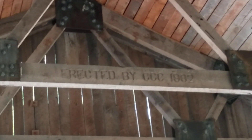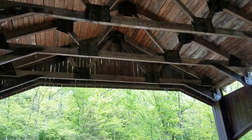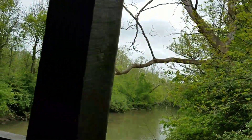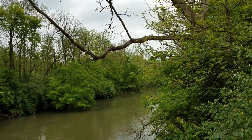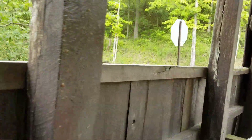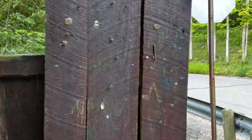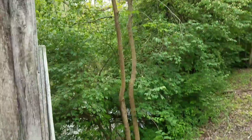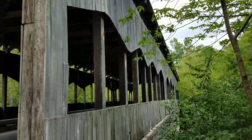This was erected by the CCC — that is the Civilian Conservation Corps. They've been involved in many things amongst nature: building shelters, parks, and that sort of thing. Yep, you can hear the rooster crowing over there. This is really neat — an old covered bridge.